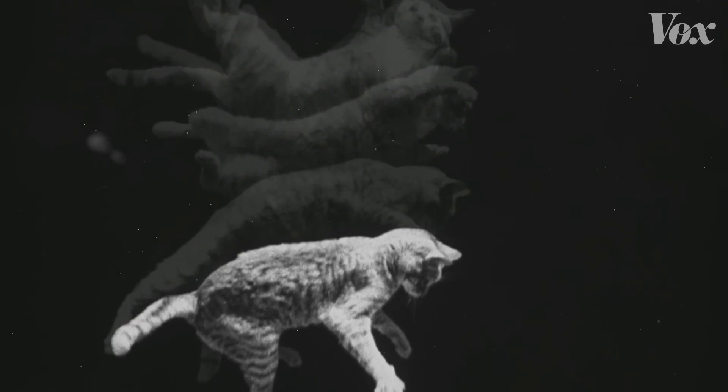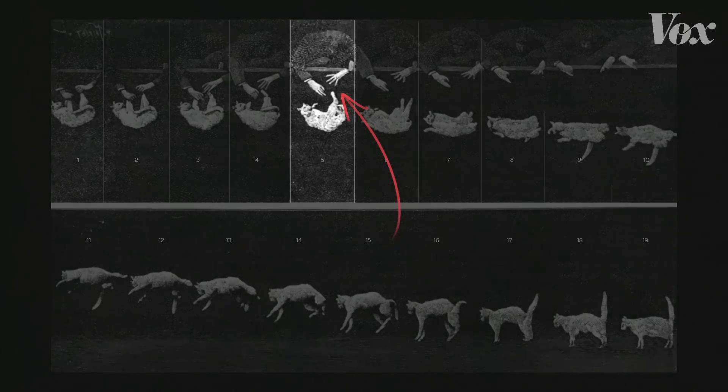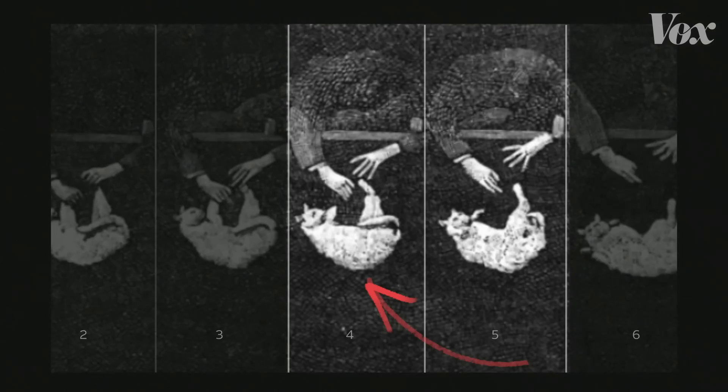Most people assumed the cat was cheating by kicking off the hands of the person dropping it, but Marey's film showed what's actually happening. The first few frames prove right away that the cat doesn't start its rotation from a kick. But what it does do is arch its back, and by arching its back, it's divided its body into a front part and a back part. The two parts can work independently.